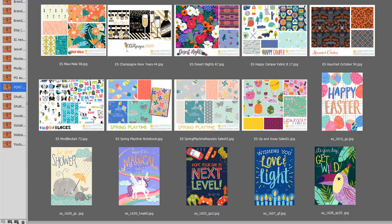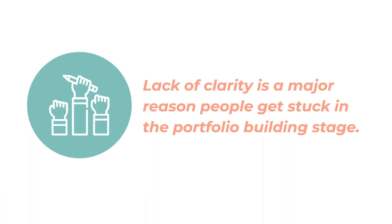Maybe notebooks are the way to go. Seriously, this was me seven years ago — you are not alone. Lack of clarity is a major reason people get stuck and end up working on their portfolio for years instead of actively getting their work in front of potential buyers and clients.